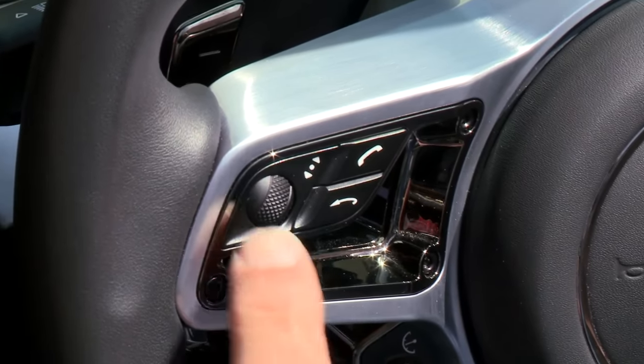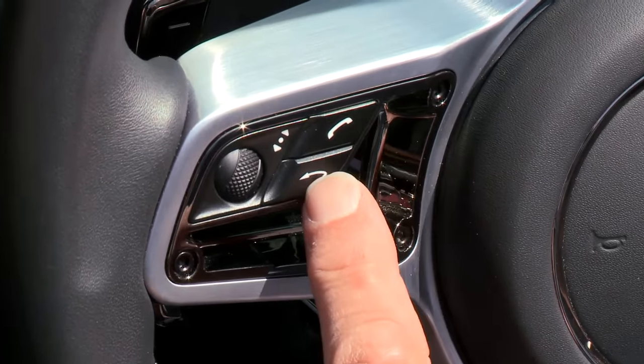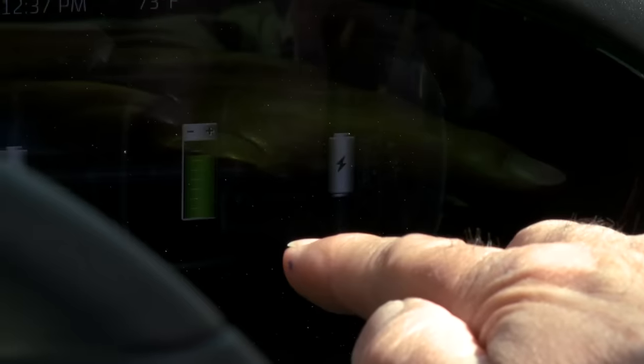We have our phone here, and this controls those instruments on that side, and this side controls the other. As you can see, we're making electricity. When we left the shop, we had hardly any green at all, and just driving around, we've put — for lack of a better way of saying it — 23 miles of charge into the car.